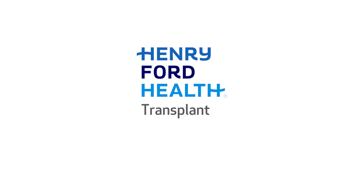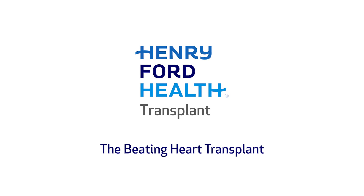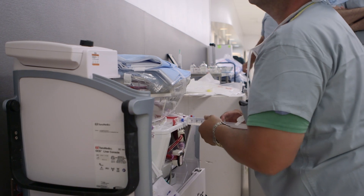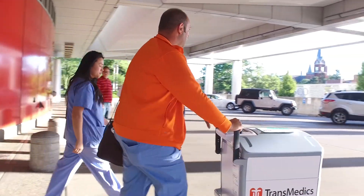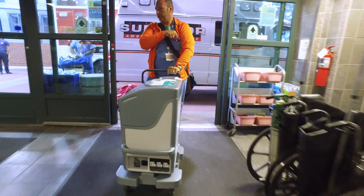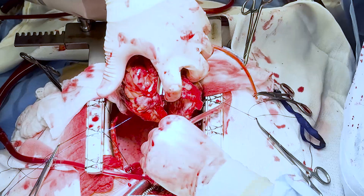Beginning several years ago, we began performing transplants using the Transmedix OCS device, popularly known as the heart-in-the-box device. It allows us to go further and take more of what we call extended criteria or marginal donors. The problem with this box is that the heart is arrested at the donor hospital, placed on the box, reperfused, and then is beating during transportation. Once the heart arrives to Henry Ford, you have to stop it a second time to re-implant it. Because of that, we've had a little bit of an increased incidence — and this is true nationally as well — of primary graft dysfunction of this heart.